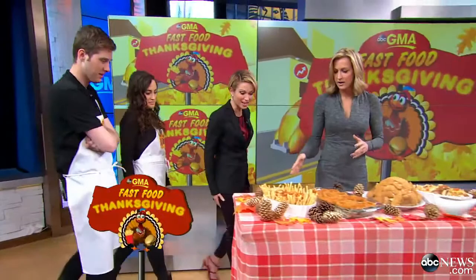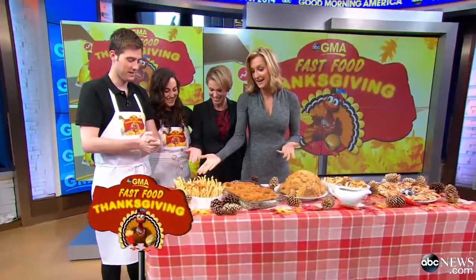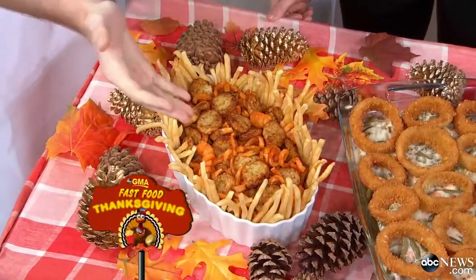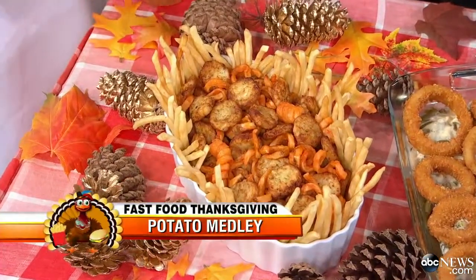This is our potato medley. I like it — it's assorted potatoes and potato products, assembled decoratively. I love it. You know it would get eaten, every bit of it.